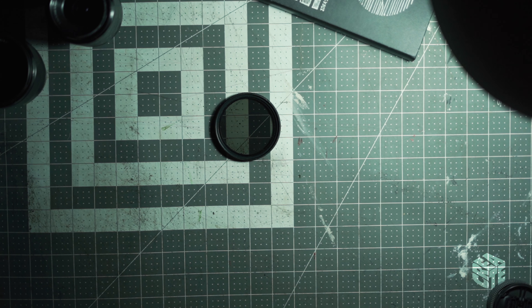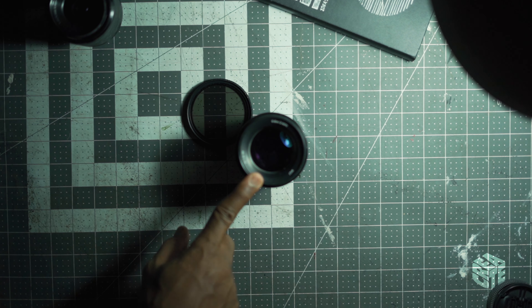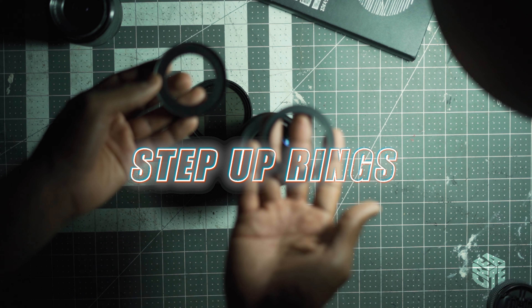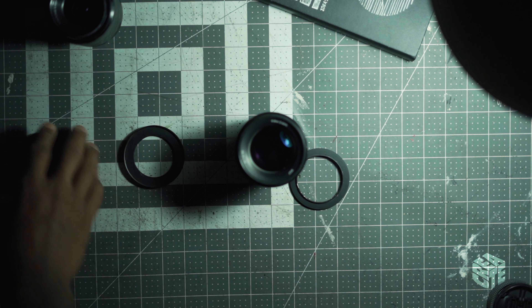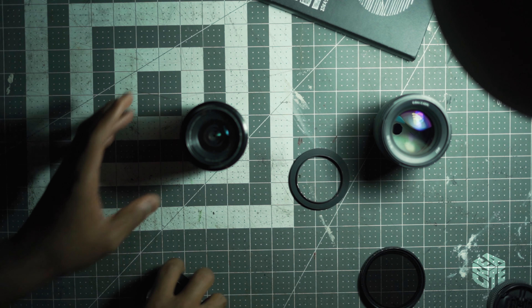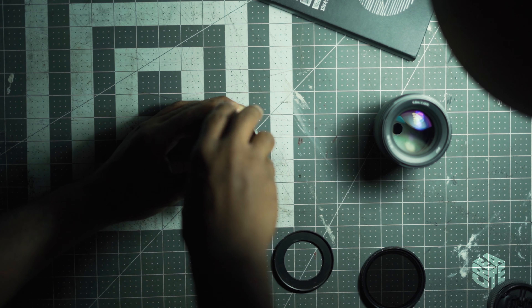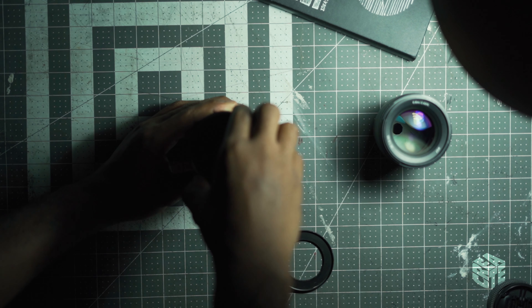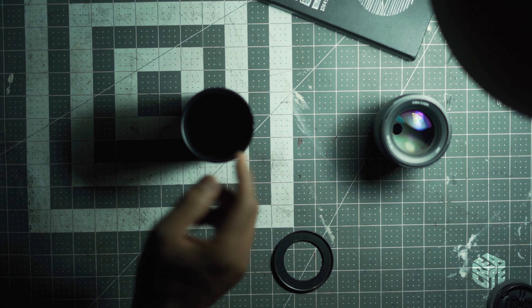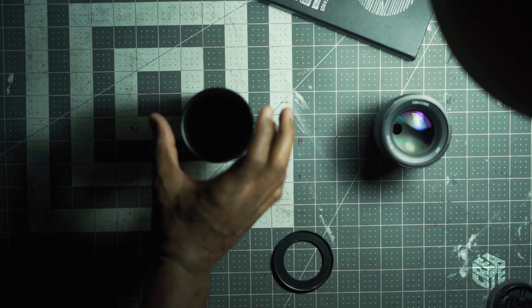If you're going to get a variable ND filter like mine, I recommend buying one that fits the largest diameter lens you own. Then you can use step-up rings to adapt that larger-diameter filter onto lenses with a smaller diameter. That way you only need to buy one ND filter — you don't need to buy one for every single lens. Get one and get step-up rings.